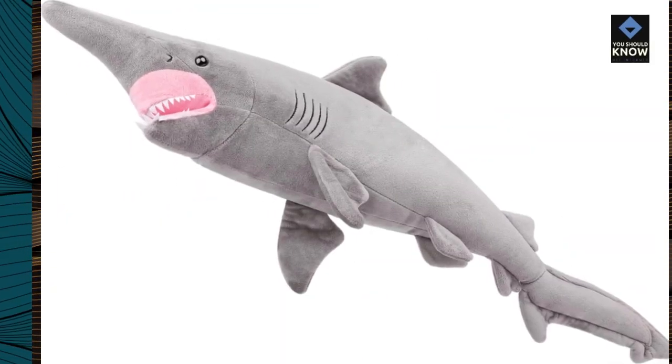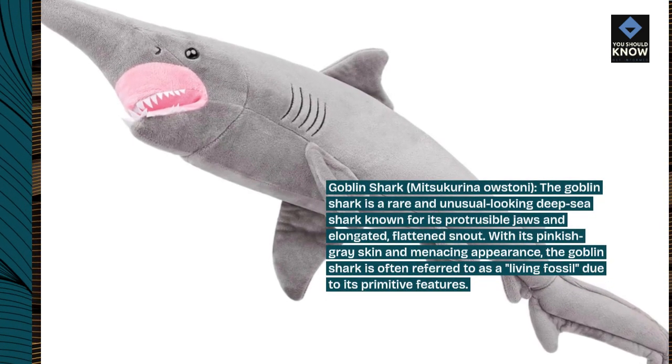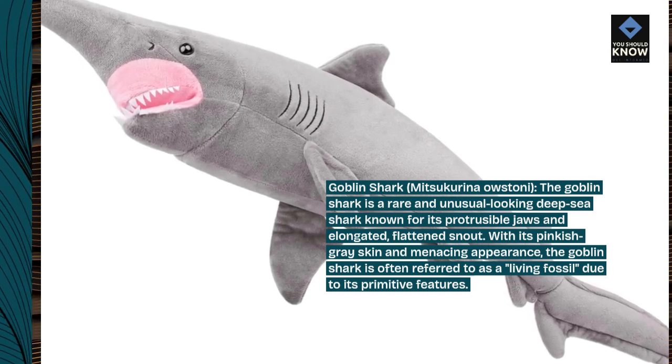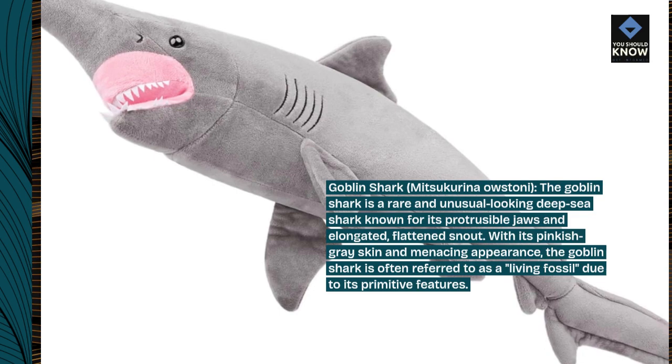Goblin Shark, Mitsukurina owstoni. The goblin shark is a rare and unusual-looking deep-sea shark known for its protrusible jaws and elongated, flattened snout. With its pinkish-gray skin and menacing appearance, the goblin shark is often referred to as a living fossil, due to its primitive features.